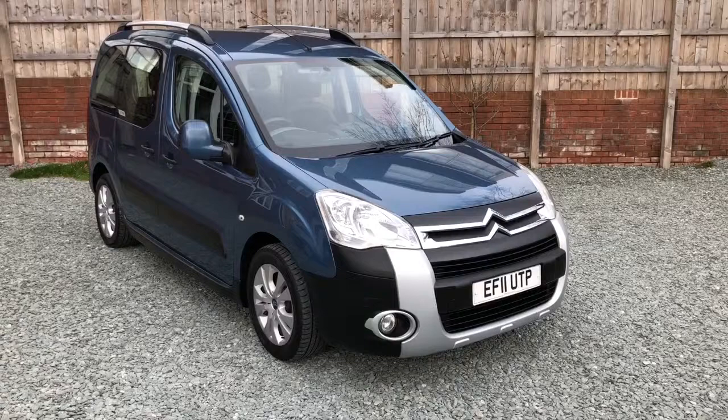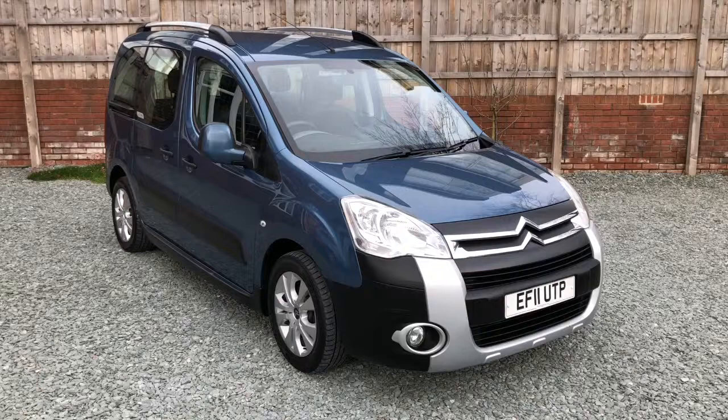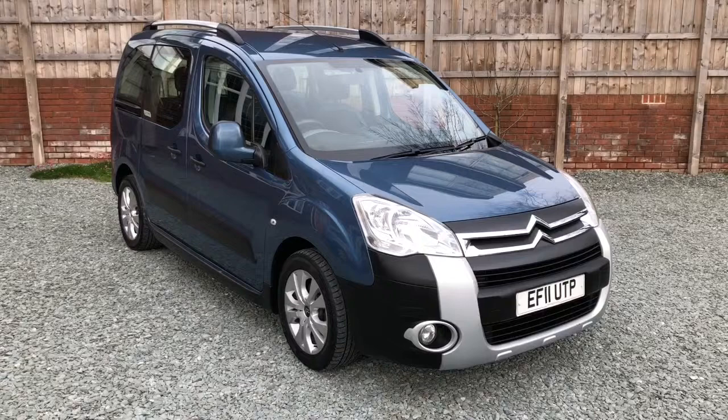Hi there and welcome to this Biley House Motors video appraisal of this Citroen Berlingo, registration EF11 UTP. First of all I'd like to point out these video appraisals are optimized for viewing on a smartphone, so if you're watching this on a computer it may be a little bit blurry.